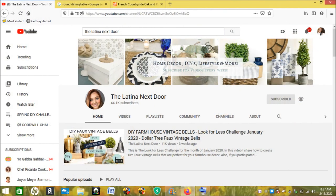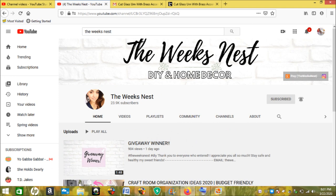Today I am taking part in the Look for Less challenge for the month of March 2020. The host is Yami from The Latina Next Door, and she also has a co-host Nicole at The Week's Nest. They are hosting this challenge for us to find something at a higher end store and basically create a dupe for a lot less. I am so excited — this is my first time taking part, it was last month and I had such a great time.